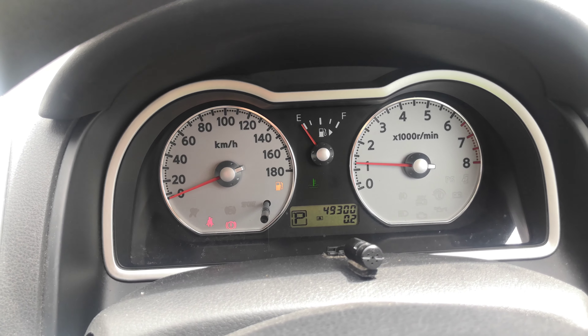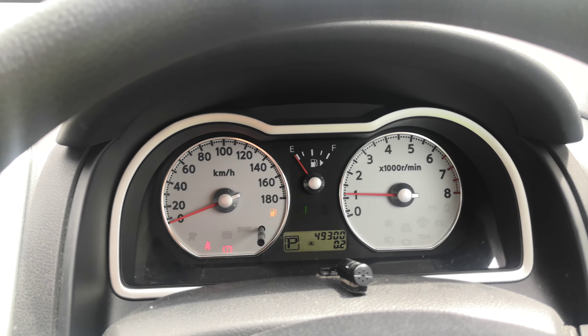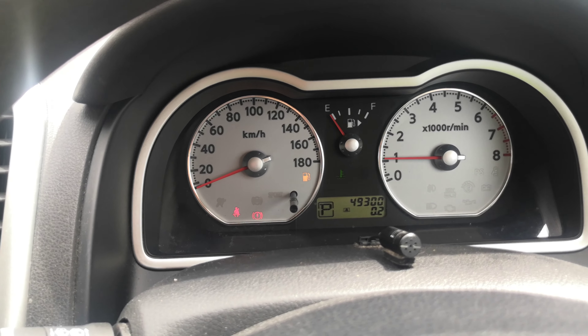Other than that, just a very simple, straightforward instrument cluster. If anything pops up on the dash while you're driving, please pull over, find out what it is, and take the necessary action.